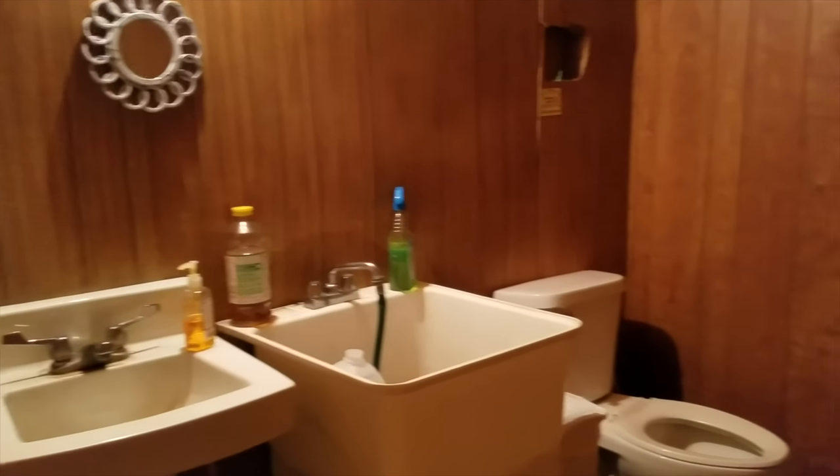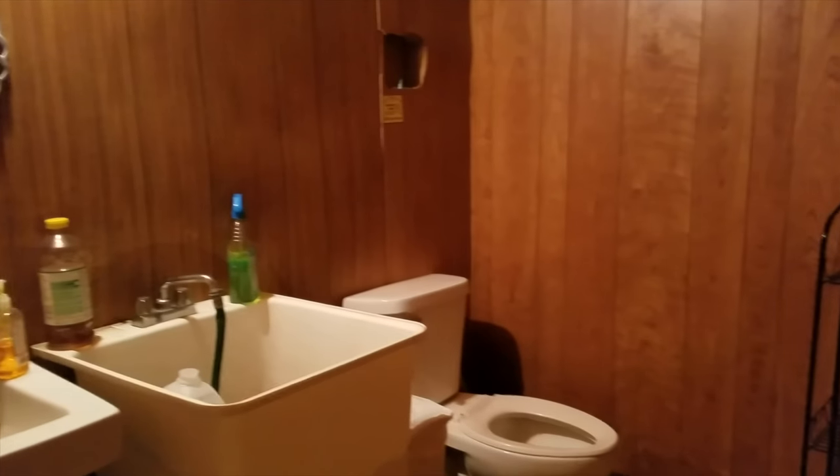The toilet looks pretty crammed up. Look at how far away the toilet paper is from the toilet — if you reach for that, you'd be smearing stuff all over and dropping it on the floor. That mop bucket is definitely from 1812, and the floor looks very filthy.